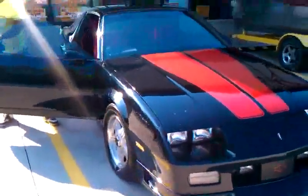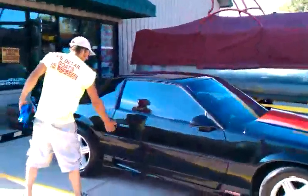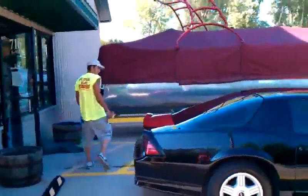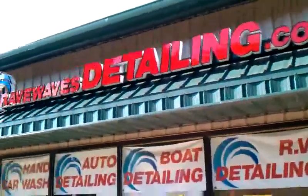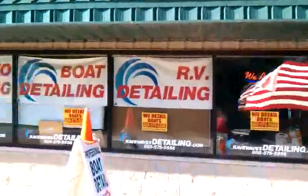There is a car that got cleaned here at Rave Waves. This is Chris right here. Chris, say hi. And this is our sweet sign out front. If you are ever driving by, you will always be able to find us at ravewavesdetailing.com.